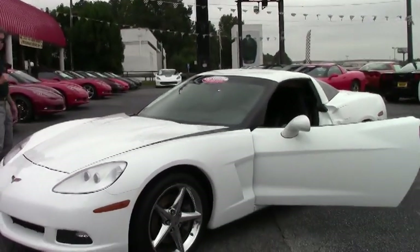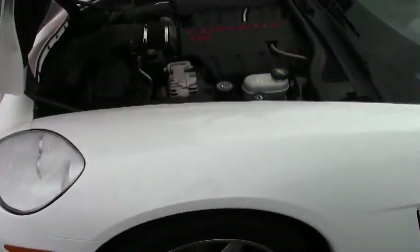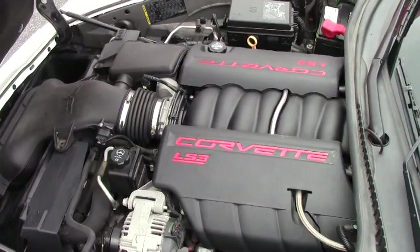We're also going to take a look up underneath the hood. LS3 engine, 436 horsepower, gets great gas mileage on the open highway or in town.